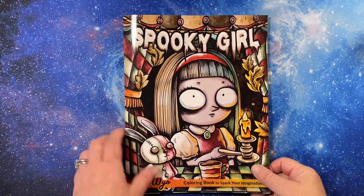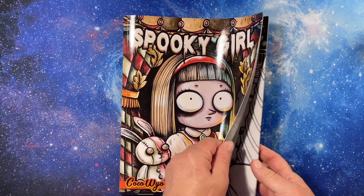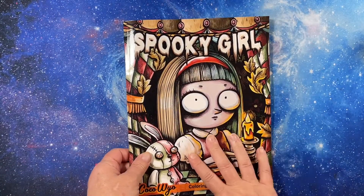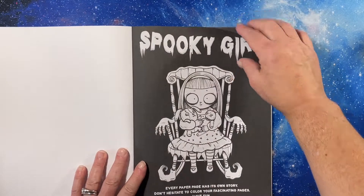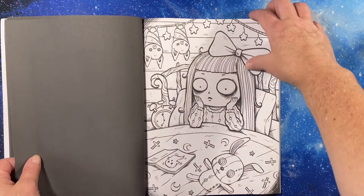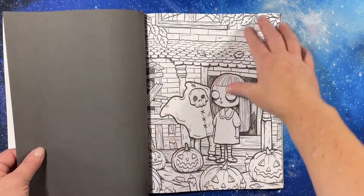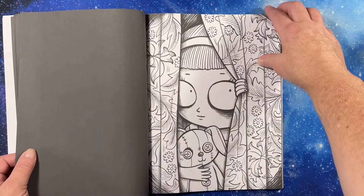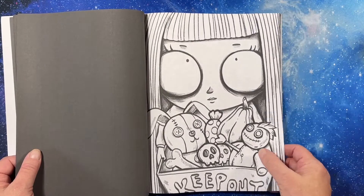Hey everyone, this is Tammy from Tammy Colors 2 and I have a flip through of Spooky Girl. So many people have gotten this book — I finally caved in and got it. I was trying to wait for Halloween but I made it to August. This is an Amazon printed book by Coco Wyo and it is adorable. I've wanted it for a couple months and I've been holding off. I do love Halloween and I never get to color a lot at Halloween, but she is just spooky all the time and it's so cute — I love her dolls.